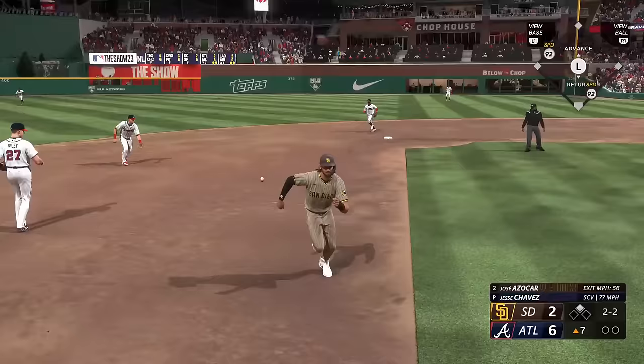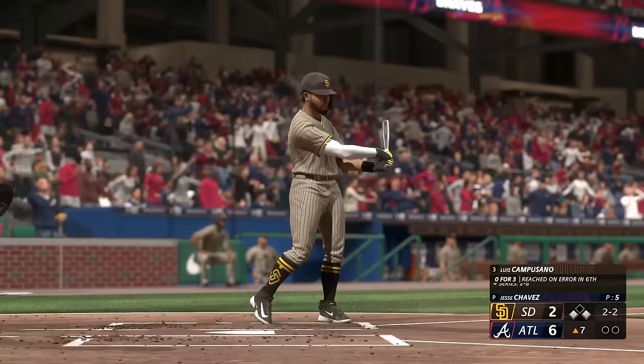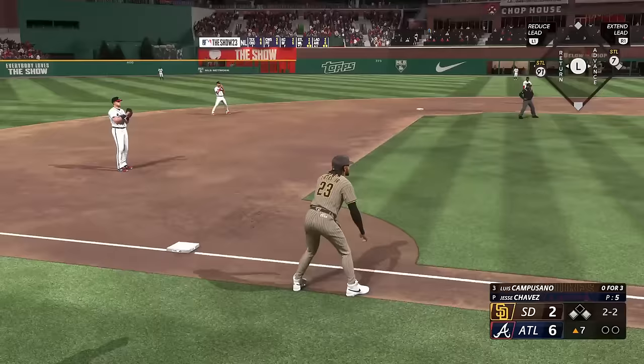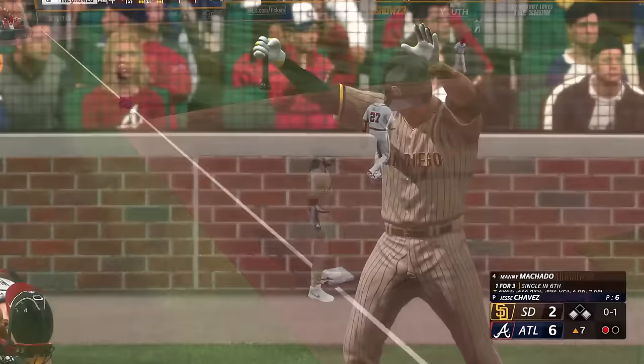On the ground to short — Arcia whips it to first on the run. Throw not in time, and he's safe. Whatever works, right? Doesn't have to be impressive. Good bad-ball hitting right there — just kind of threw the barrel at the ball, trying to protect with two strikes, and sometimes it works out well for you. Swing and a ball lifted in the air, shallow left field — Arcia makes the grab, one away.